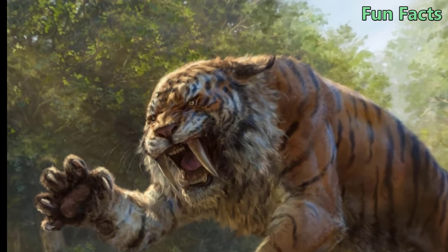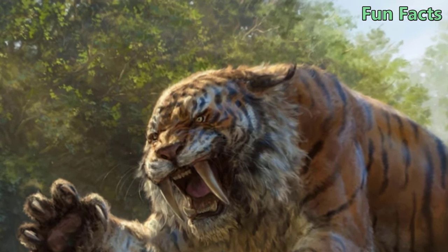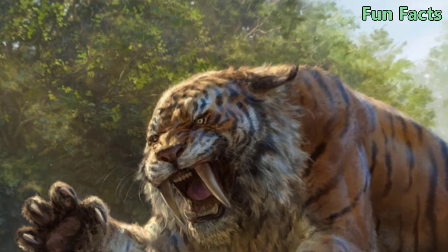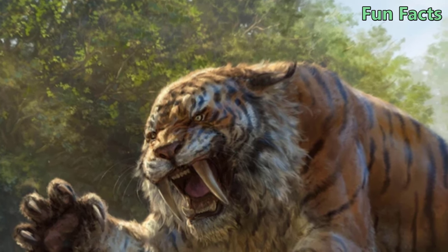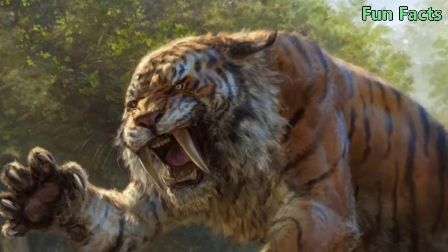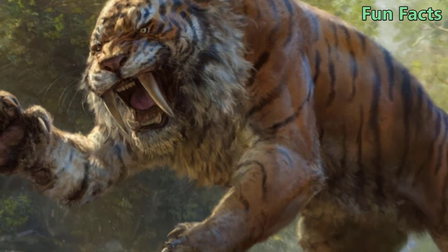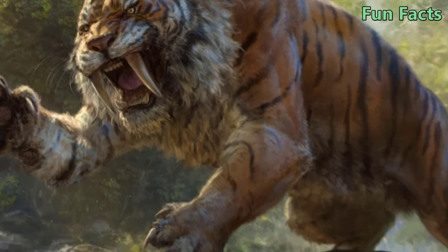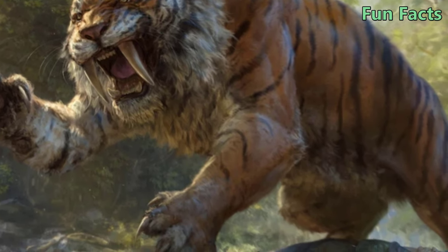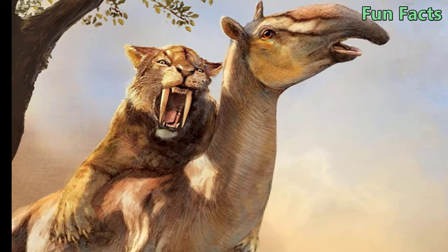Fact 1: Smilodon Is An Incorrect Name. Based on fossils unearthed in Brazil, scientists have classified the saber-toothed tiger Smilodon as belonging to the Felidae family, meaning it is not closely related to modern tigers or cats. The strange thing is that people still call them saber-toothed tigers, but genetically they and modern tigers have nothing to do with each other.